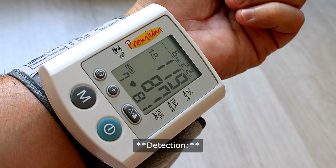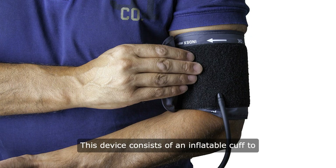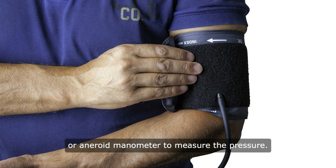Blood pressure is detected using a sphygmomanometer. This device consists of an inflatable cuff to collapse and then release the artery under the cuff in a controlled manner, and a mercury or aneroid manometer to measure the pressure.